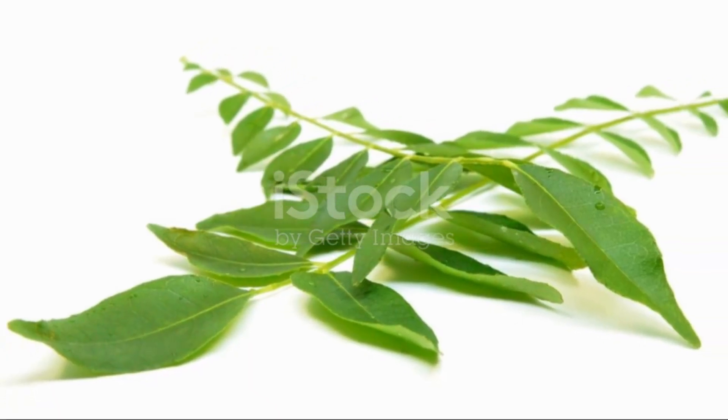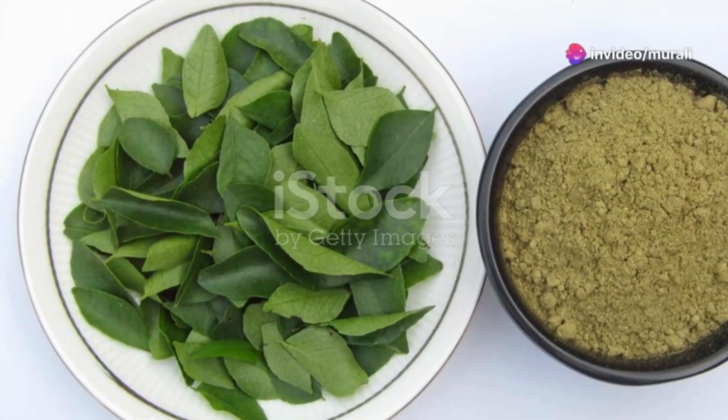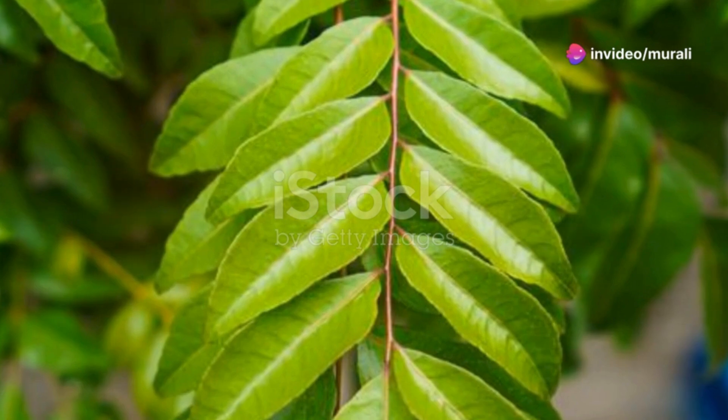First up, digestion. Curry leaves might help with bloating and constipation by boosting digestive enzymes. Your tummy will thank you.